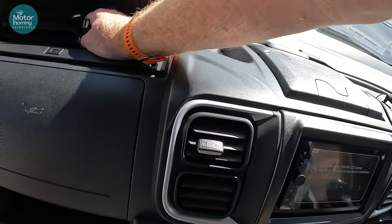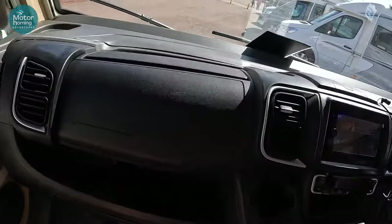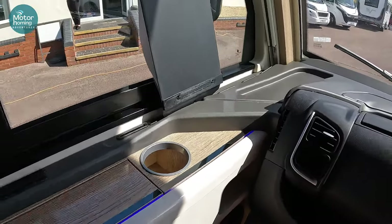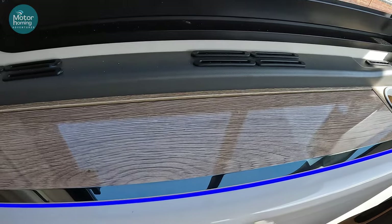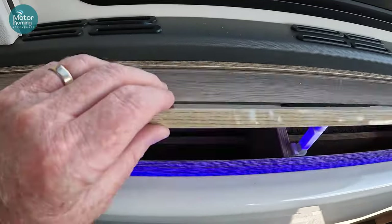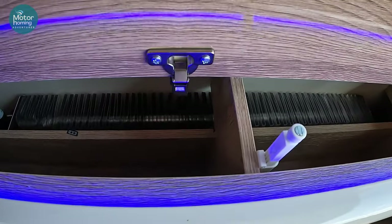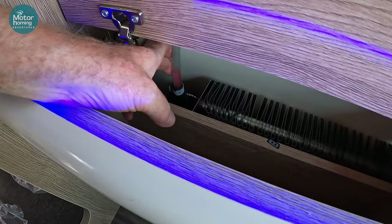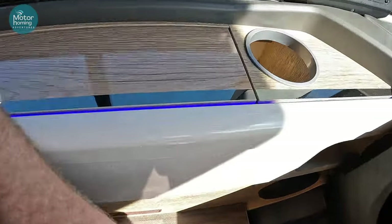Over the nearside here you've got another blind which comes all the way across and slots into the magnetic strip. This panel with the nice inlaid LED blue lighting is a simple press to pop open, and you'll see in there the first of our Alde heaters. There's also this bleed system for the radiators themselves. Good storage down there for map books and the like, plus drinks holders.